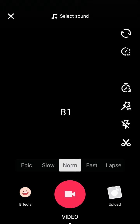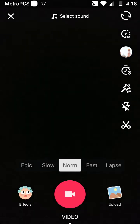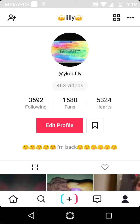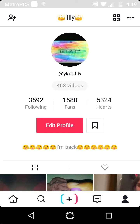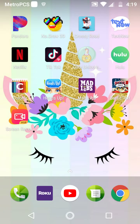Oh, I'll take you to my TikTok account. This is my TikTok — well Musical.ly TikTok, whatever. Make sure to go like it and follow me — it's ykm dot lily, one L. Okay, let's get back to the video. At the bottom bar there's Phone, Roku, YouTube, and Messaging.